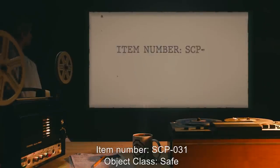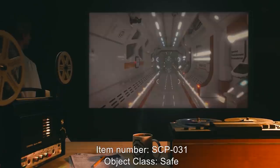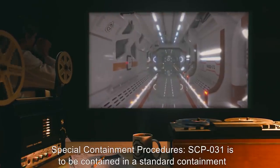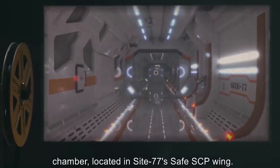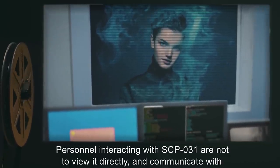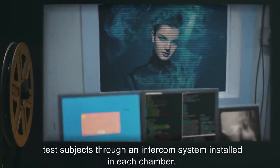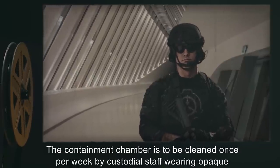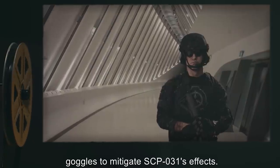Item Number SCP-031. Object Class: Safe. Special Containment Procedures: SCP-031 is to be contained in a standard containment chamber located in Site-77's safe SCP wing. Personnel interacting with SCP-031 are not to view it directly, and communicate with test subjects through an intercom system installed in each chamber. The containment chamber is to be cleaned once per week by custodial staff, wearing opaque goggles to mitigate SCP-031's effects.